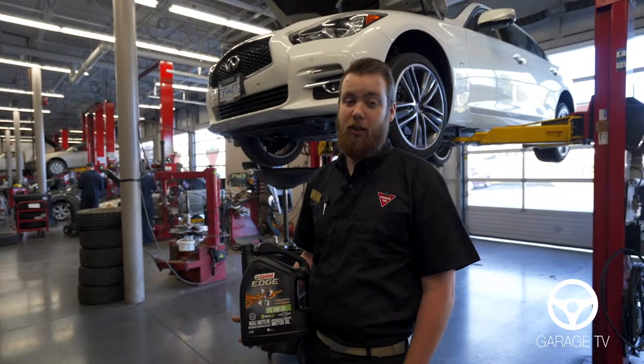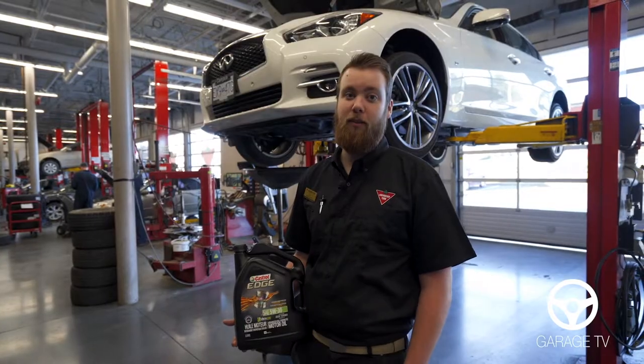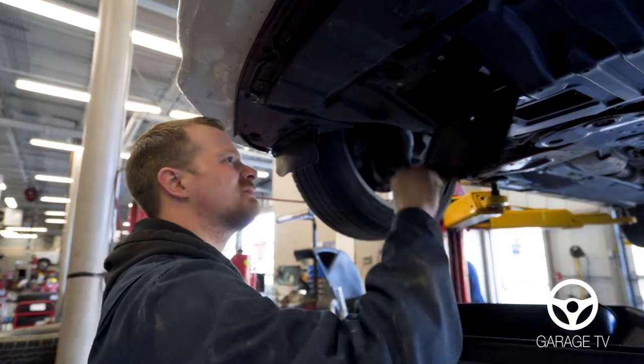How do you know it's time to do an oil change? It's all by the OEM manufacturer's spec. Some vehicles 5,000, some are 10,000, some are even 16,000 miles.